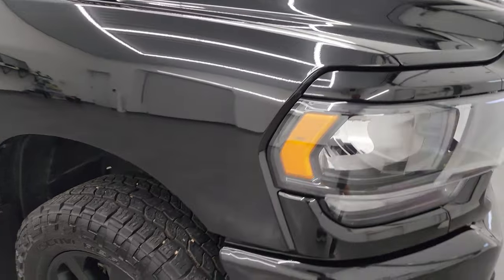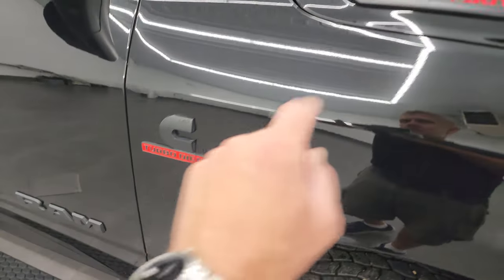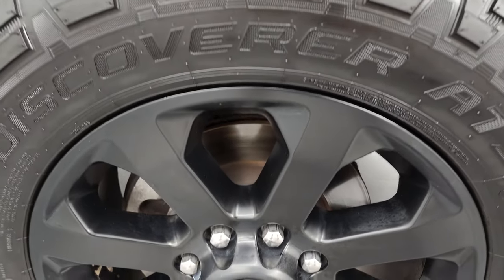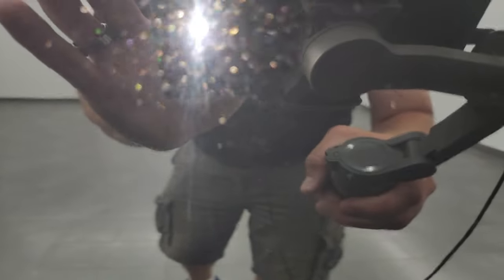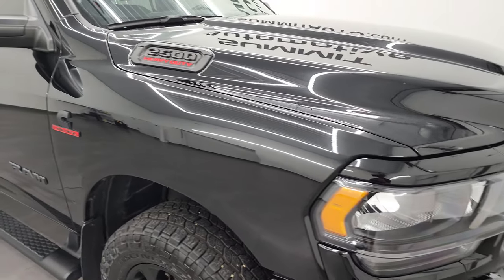The passenger side front fender looks really good — no dents or dings. Take note of the Ram Cummins and 2500 logos all blacked out, and the passenger side front wheel has no major scuffs or scrapes. The Diamond Black color has just a little bit of gold metal flake in it — a really cool color that pops in the sunlight.